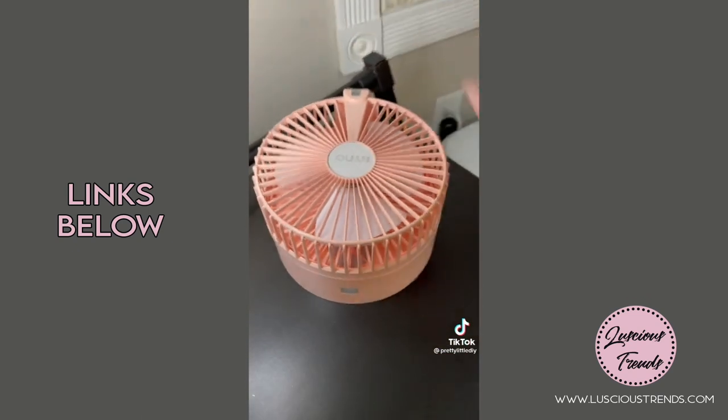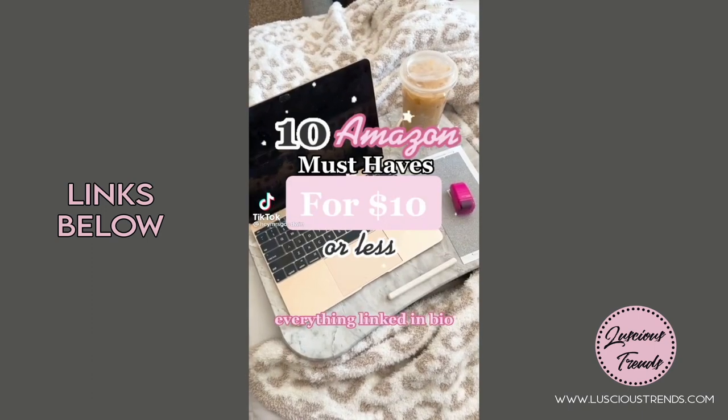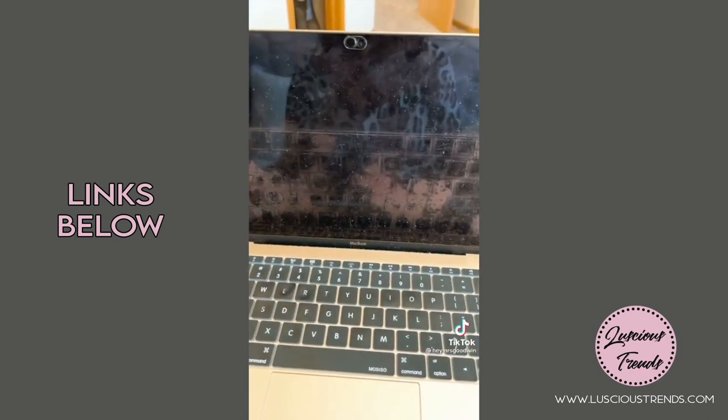Link in bio to shop. Ten Amazon must-haves for $10 or less. Whether you have Zoom calls or not, you need these camera covers to protect your privacy.